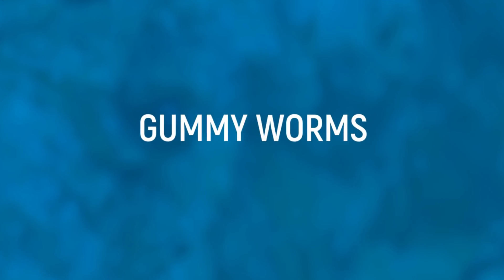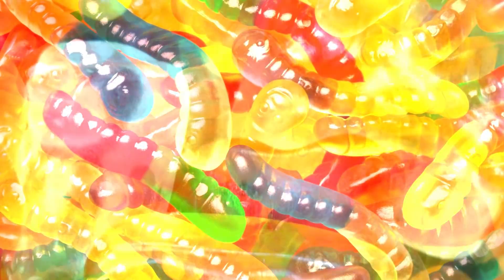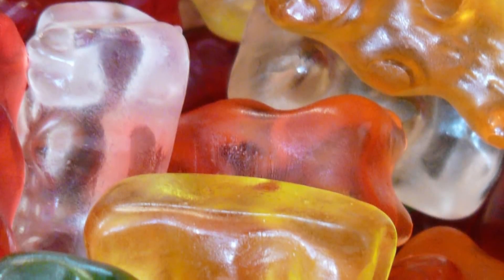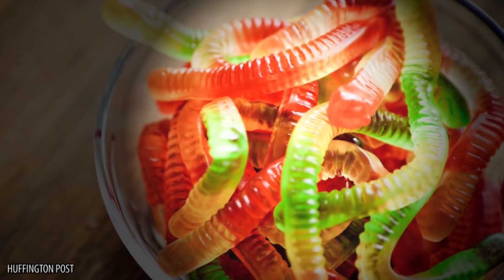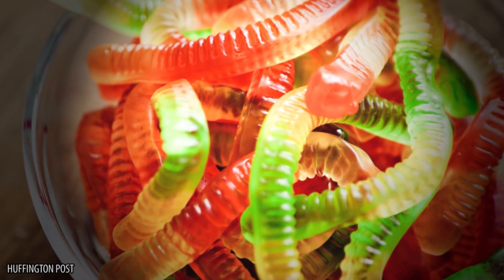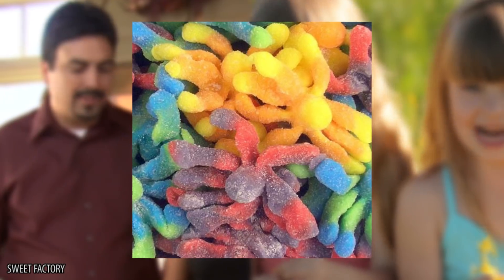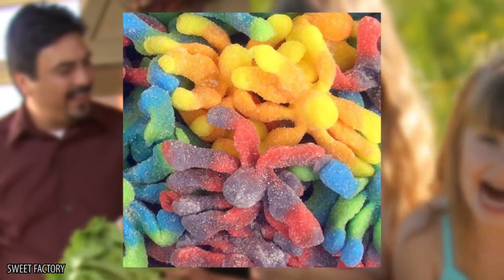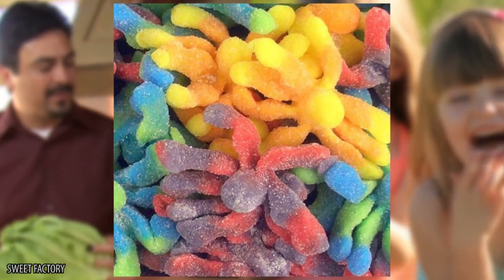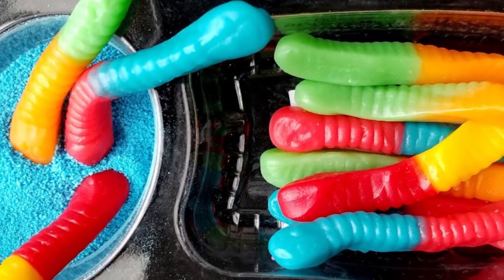Gummy worms. Gummy worms are one of the oldest sweets around that we still enjoy today, although you might think twice after finishing this video. Gummy candies were created in the early 1920s by a German candy maker, and the gummy worm was thought to be developed in the 1980s. The first brand to do so was called Trolli, which you'll no doubt have enjoyed in your younger years. Trolli set out to simultaneously shock parents with the colors of the sweets and attract children with them — and they succeeded.